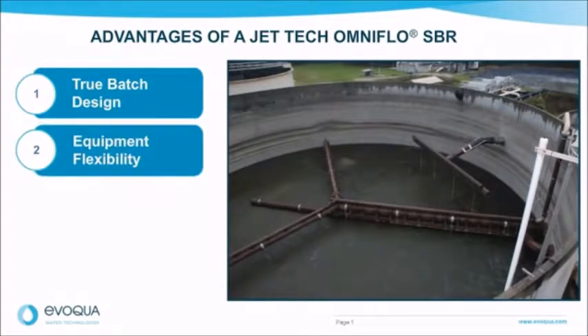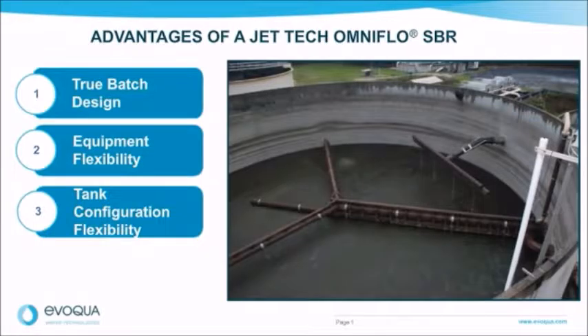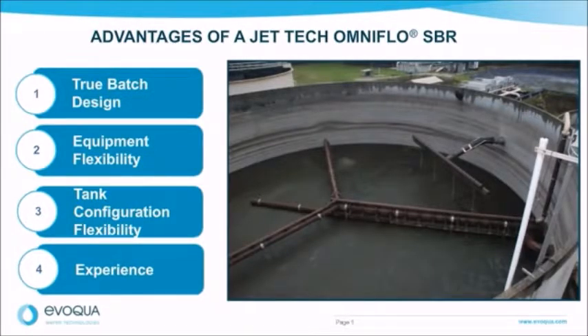Second, the Jet Tech team has the design capability to provide a multitude of equipment options for superior treatment. This includes aeration delivery from fine or coarse bubble diffusers, surface aerators, and of course our favorite, jet aeration. We can also offer options for any type of new or existing tanks. This includes precast, steel — whether it be bolted or welded — and covered tanks for those water reclamation facilities located in more sensitive areas. We also have experience with rehabilitation and retrofit projects using repurposed tankage of all shapes and sizes. Lastly, our experience shines with more than 600 plants in operation under the Jet Tech name, covering both municipal and industrial markets.